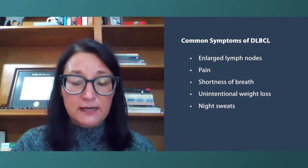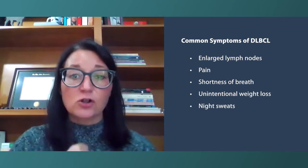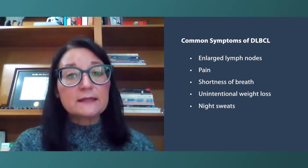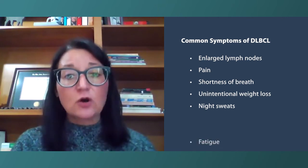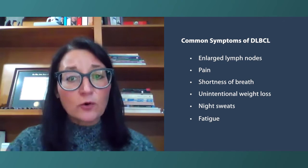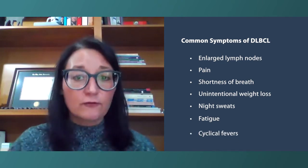We call them drenching night sweats — they often soak the patients, wake them up, soak their clothes, sometimes soak the whole bed. And then extreme fatigue — not able to do your daily activities. Occasionally, people will also have cyclical fevers.